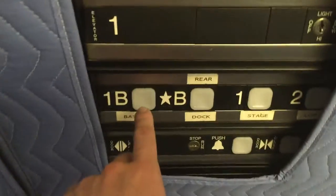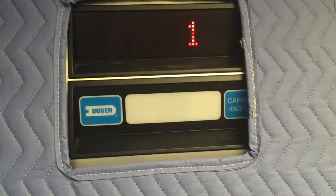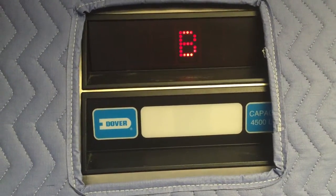Here it is. Let's go down to B. One B. I don't know if we'll try to go anywhere. Here we go. Here are B.